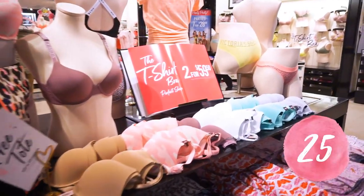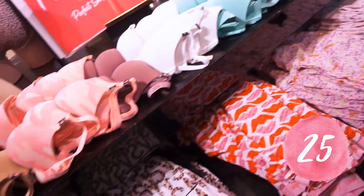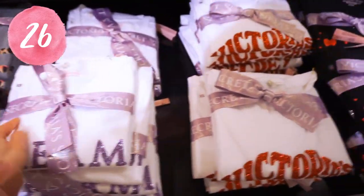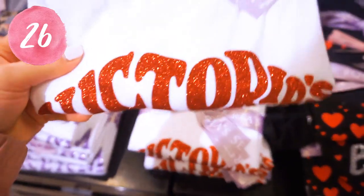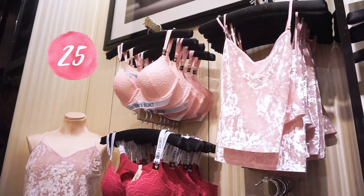These t-shirt bras are so nice and comfortable — you don't even feel like you're wearing a bra. They are two for $59, and they often go on sale like this. These sleep shirts are so nice too — they're a little longer to cover your bum, but still short enough, and they're great just to lounge or sleep in. They have so many cute patterns.